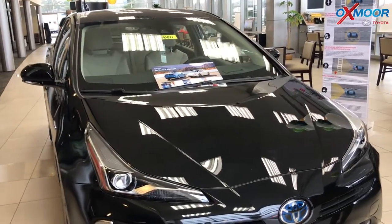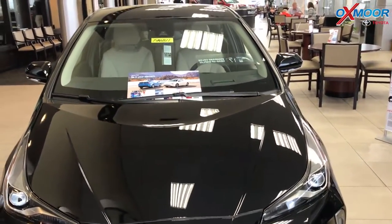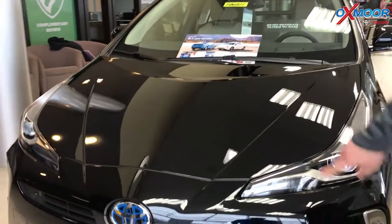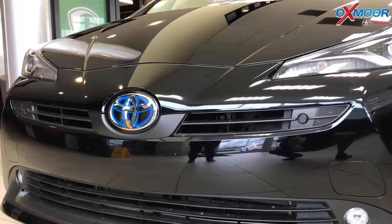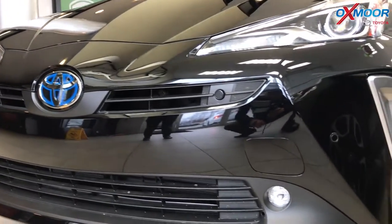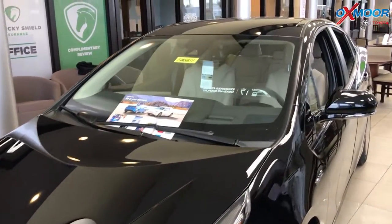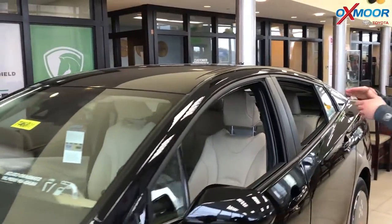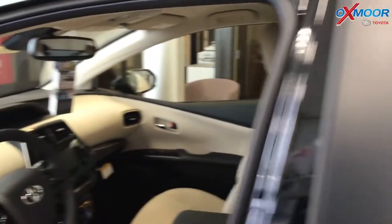Toyota Safety Sense P — so pre-collision, pedestrian detection, lane departure, automatic high beams. And you notice these little sensors on the front — this actually has intelligent clearance sonar, so it detects things like walls and curbs. This also has intelligent parking assist, so this thing can actually parallel park itself, pull backwards into a spot, and even pull out of a parallel parking spot.